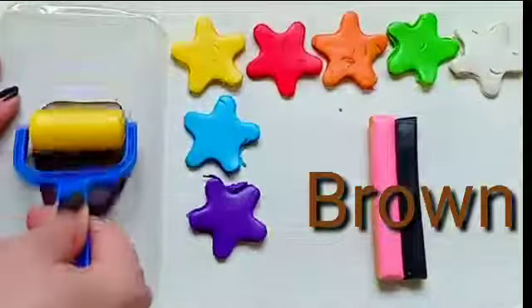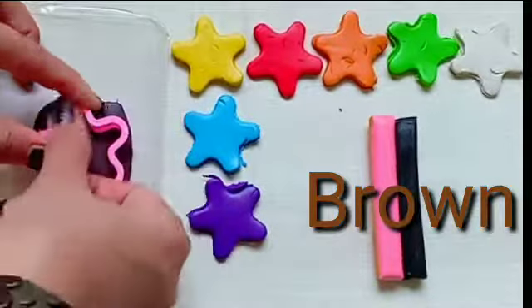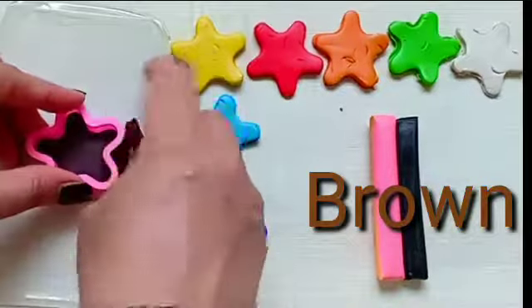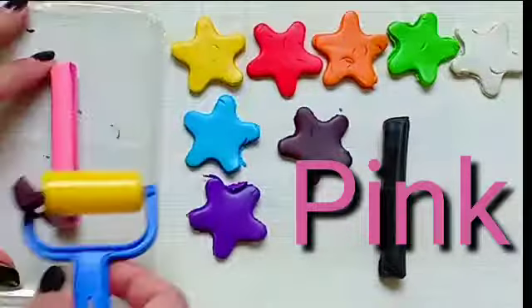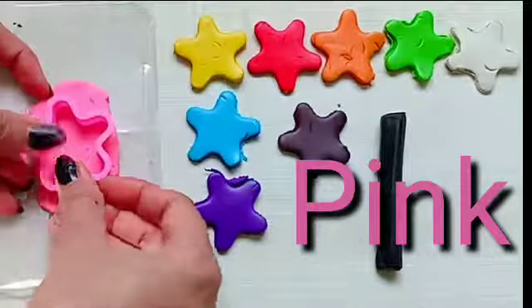Brown. It's time for brown color. Brown. Pink color. This is pink color. This is my favorite.